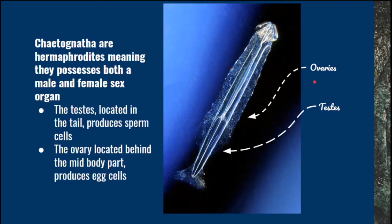Chaetognaths are hermaphrodites, meaning they possess both male and female sex organs. For the male, we have the testis, which is located in the tail, that produces sperm cells. For the female, we can find the ovaries that are located behind the mid part of the body, which produce egg cells. For reproduction, they commonly use cross-fertilization, but sometimes they self-fertilize.